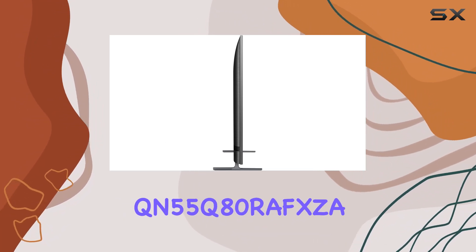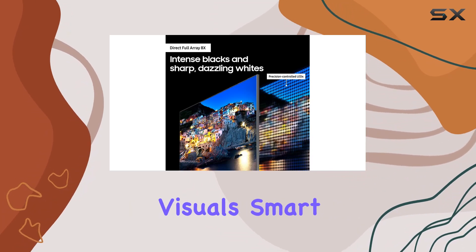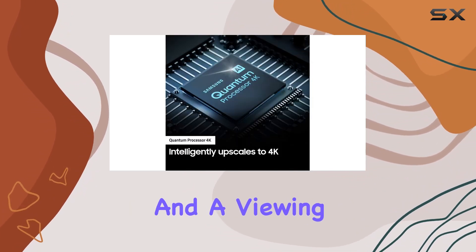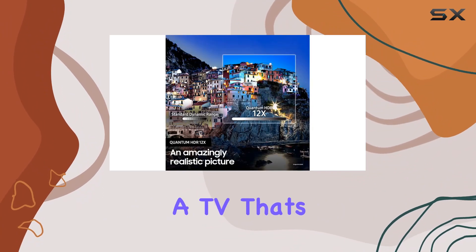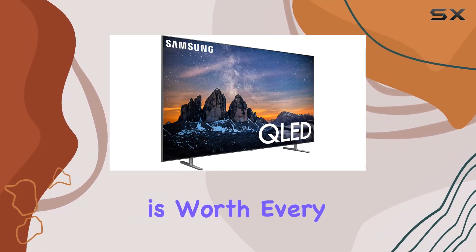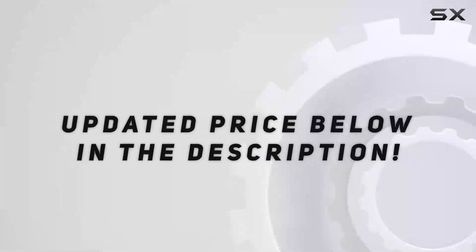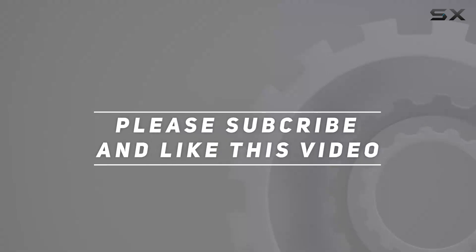Overall, the Samsung QN55Q80 RAFSA is a powerhouse, delivering breathtaking visuals, smart functionality, and a viewing experience that's as versatile as it is immersive. If you're after a TV that's not just a screen but a gateway to captivating entertainment, this QLED beauty is worth every pixel. Check out the video description for updated price, and thank you for watching this video.